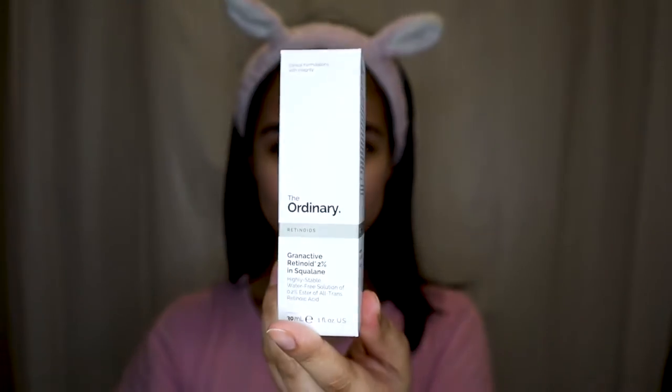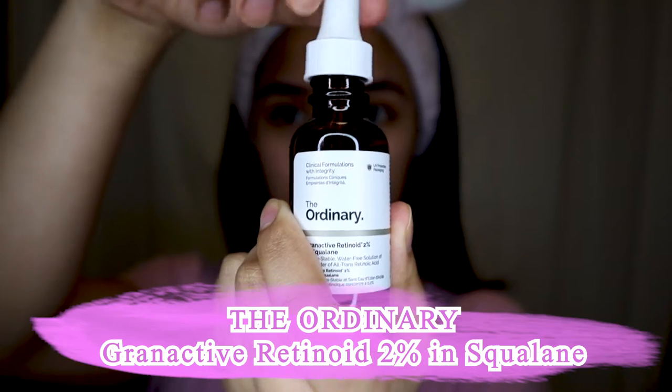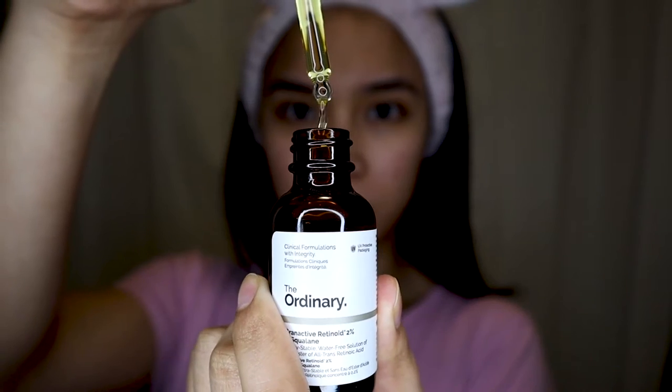Now the star ingredient of the video — I will be using my Granactive Retinoid 2% in Squalane from The Ordinary. This retinoid has moderate strength and causes no irritation. Squalane prevents your skin from flaking. It is an alternative to retinol that delivers better results without the irritation.